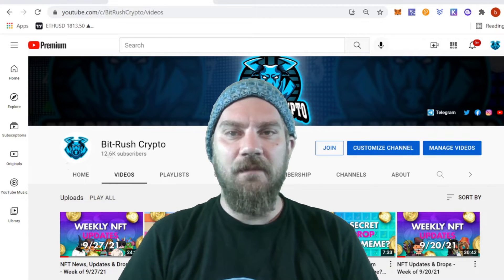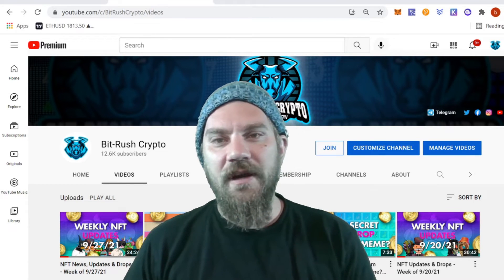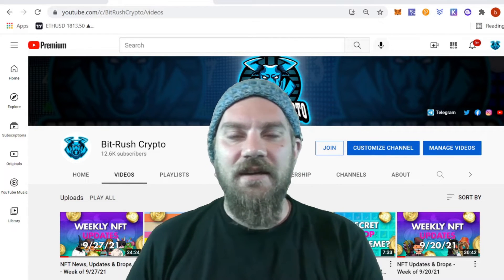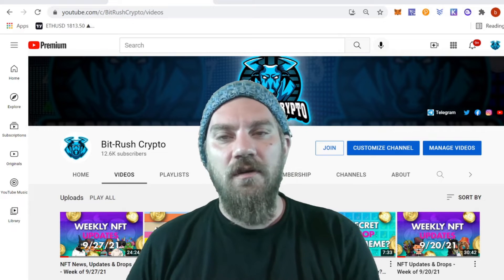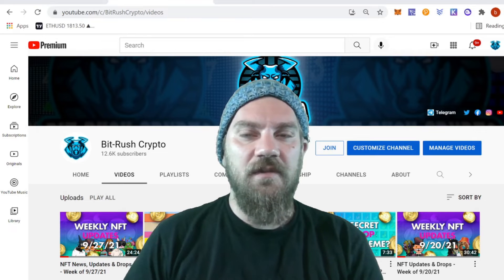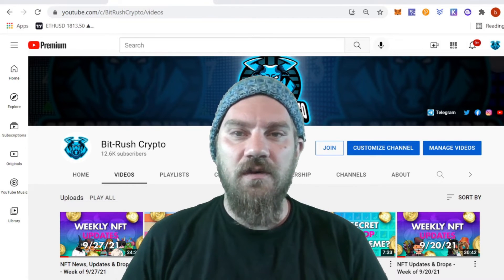What's good, bit rushers! My name is Kyler and you're watching BitRush Crypto. In today's video I'm going to be going over a new tool I just started using to help me find hidden gem NFT projects. I'm going to go over everything on how to use the tool and all the features, so stick around. Everyone who's new, go ahead and sub to the channel. You can find links in the description for my social media and this project.